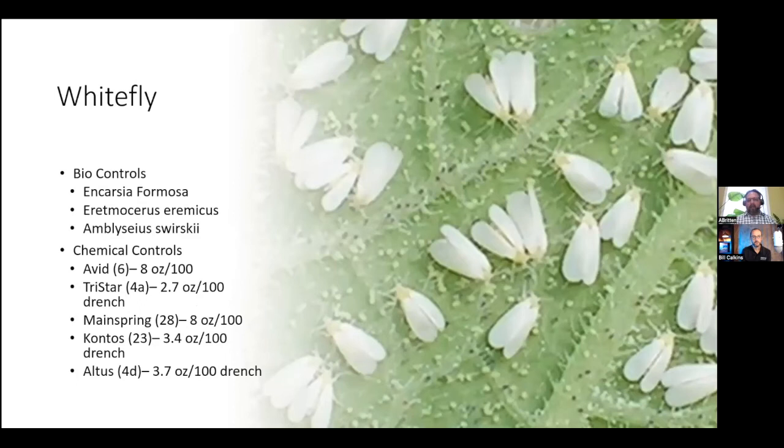Whitefly — one of your most common poinsettia issues, but can also be an issue on foliage crops. Some of the best biological controls for whitefly are Encarsia formosa, Eretmocerus eremicus, and Amblyseius swirskii. The Encarsia and the Eretmocerus are both parasitic wasps, and the Amblyseius swirskii is a parasitic mite. Some chemical controls that work well are Avid, Tristar, Mainspring, Kontos, and Altus.